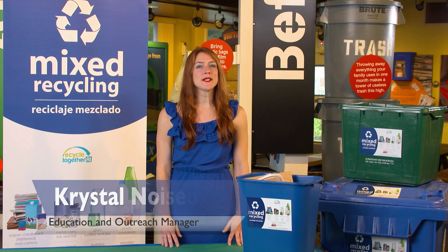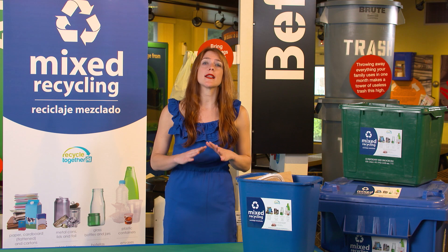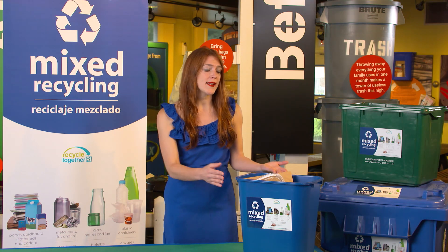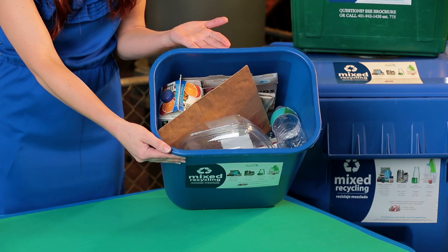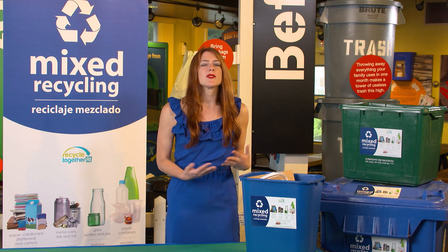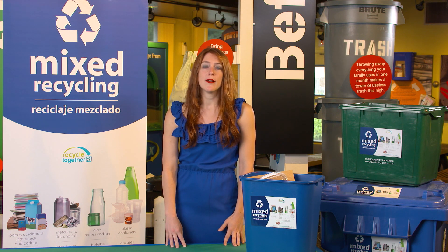Hey there Rhode Island, today we're here at Resource Recovery for a Crash Course on Recycling Right. What does it mean to recycle right? It means recycling everything you can that is accepted in Rhode Island's Mixed Recycling Program, but nothing more. It also means always setting out your recycling loose — never inside of a plastic bag — and using the correct container. In Rhode Island, containers for mixed recycling vary in color and size, so if you're unsure, check with your Department of Public Works, your property manager, or your property owner.